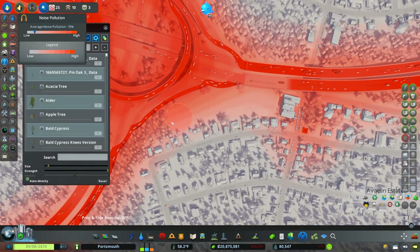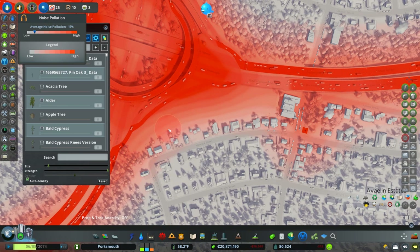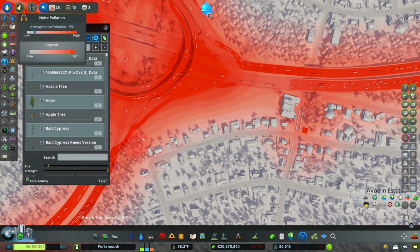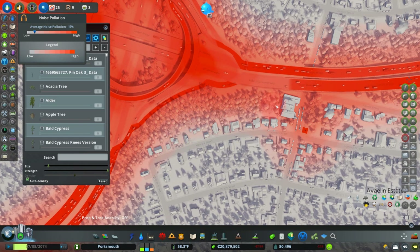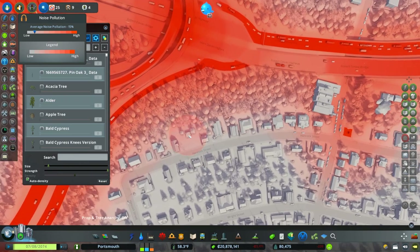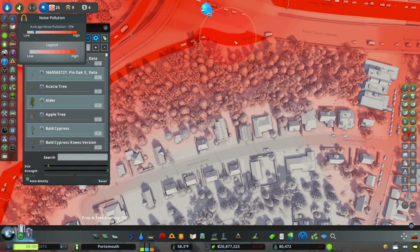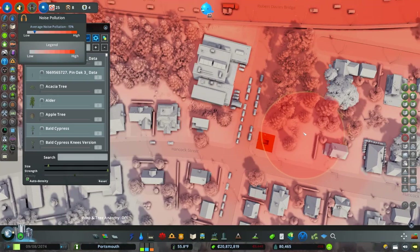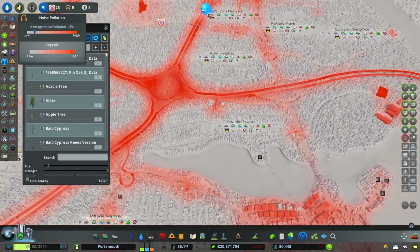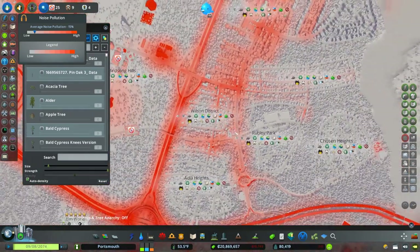Trees do help absorb noise — if we take all these trees out, you'll actually see the noise bubble gets bigger. You can see the line starts spreading out a lot. So let's remedy that and put our trees back in, getting as many as we can between those houses and the highway to soften it up. That takes it from a really tough noise-polluted zone right near the highway to just having a little bit of pollution spilling over, mostly from the subway over here.